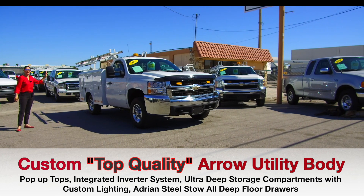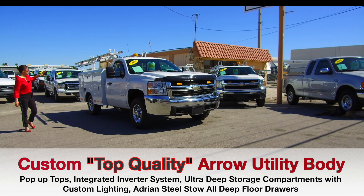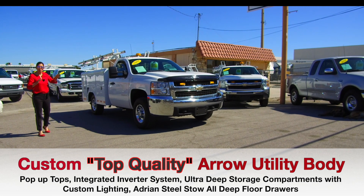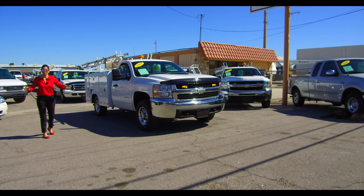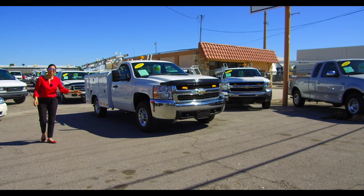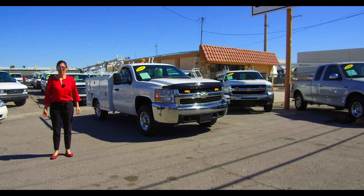It has two marine deep cycle batteries that power an integrated inverter system, Prime Design dual fold-down ladder racks, and Adrian Steel floor bins that are extremely deep and high quality. I cannot wait to show you this truck, but first let me tell you a little bit about our operation.